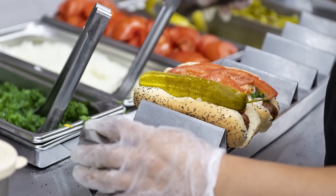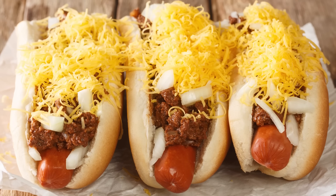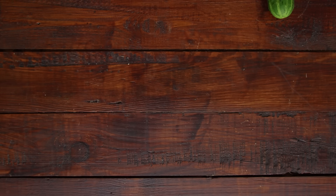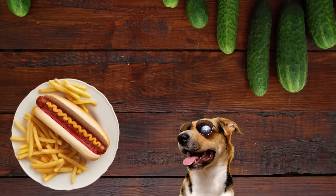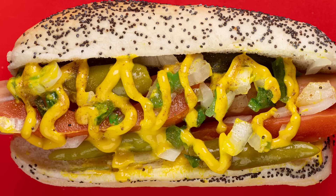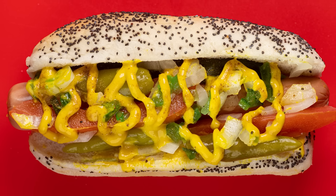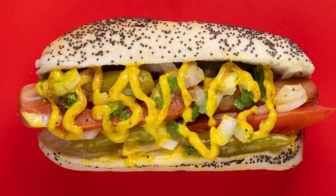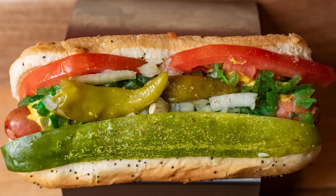According to Food & Wine, this request is more common in Ohio, where dogs are often topped with Cincinnati chili. Adding a dill pickle spear isn't a unique idea when it comes to hot dogs, though. If you're a fan of the ever-popular Chicago-style hot dog, you'll remember that a pickle spear is part of its appeal too. In the same vein as alligator style, that ever-present pickle lays with the dog in a Chicago dog.